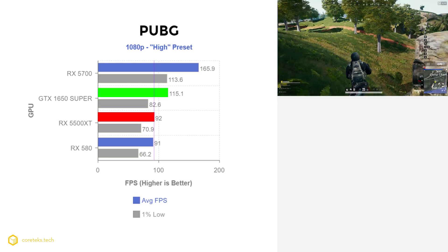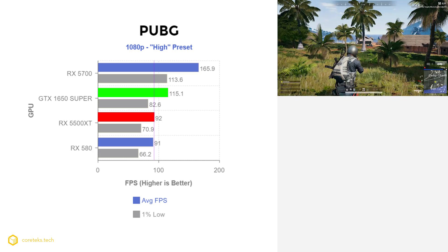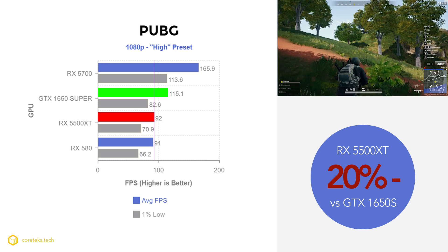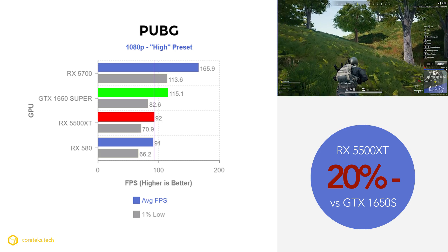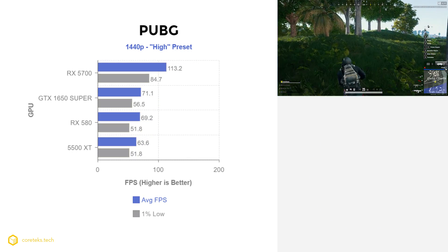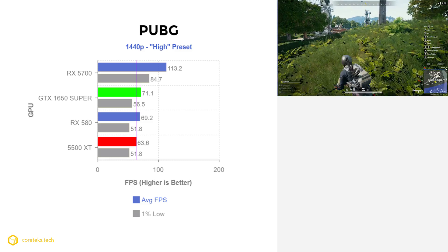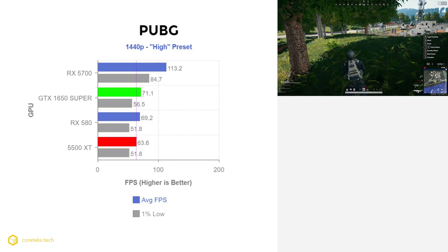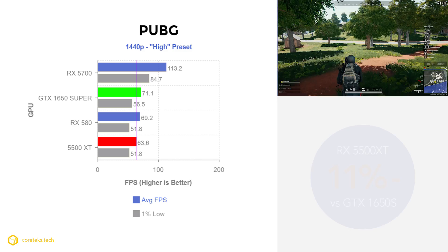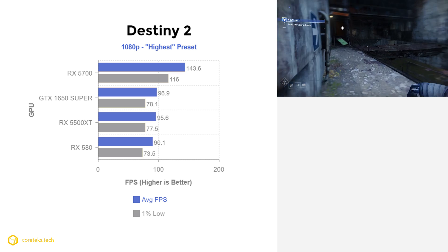In PUBG at 1080p, the 5500 XT got 92 fps average while the 1650 Super got 115.1 fps, making the AMD GPU 20% slower than the Nvidia equivalent. Note again there's barely any difference between the 5500 XT and the RX 580. At 1440p, the 1650 Super leads again with 71.1 fps versus 63.6 fps on the 5500 XT, which is 11% slower but still provides a perfectly playable experience at high settings.